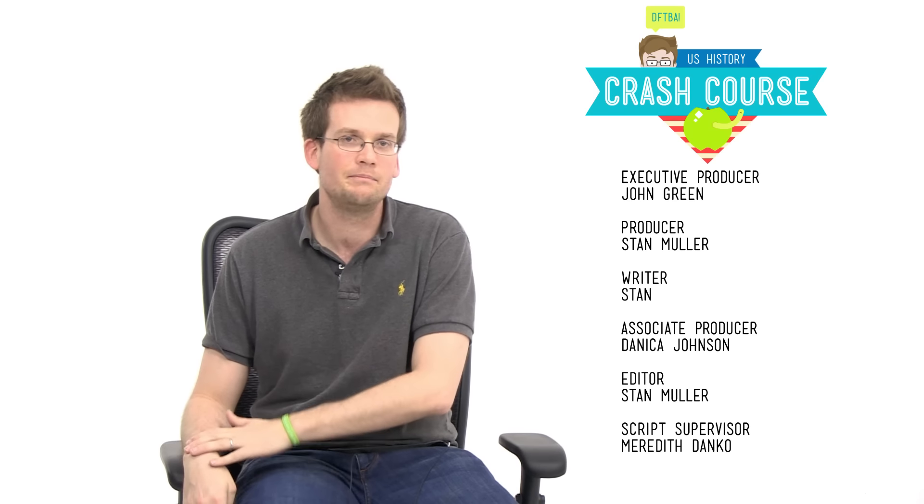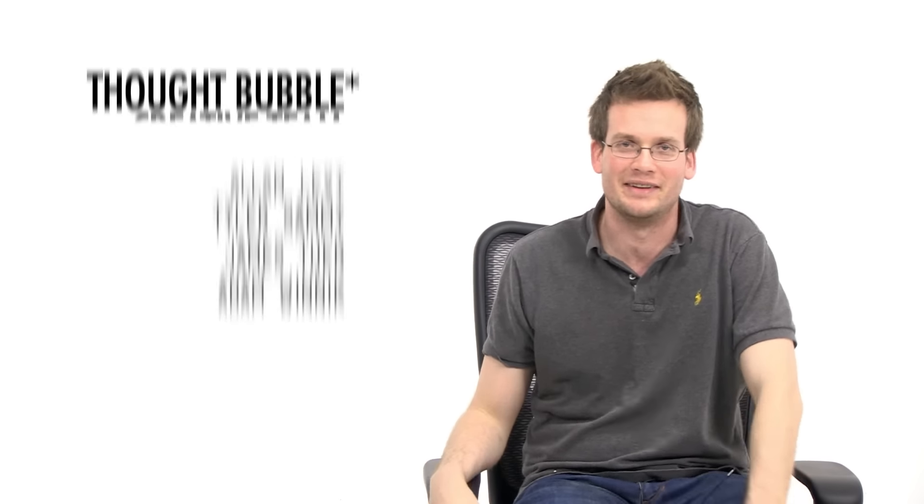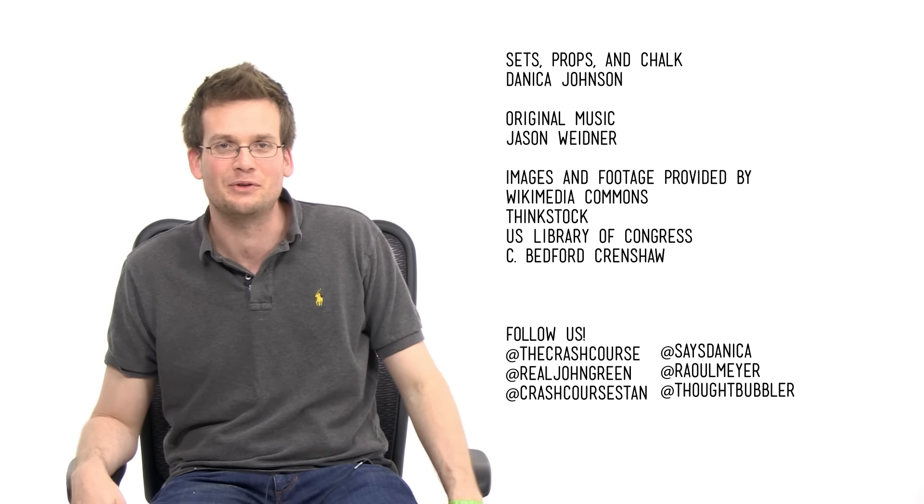So there you have it — an episode of Crash Course entirely about battles. What did we learn? Very little in the end. And I know I missed many battles of the war, but I also didn't miss many. There's no big finish today because I am exhausted from all of those battles and all of that fighting and death. Thanks for watching. See you next week. Crash Course is produced and directed by Stan Muller. The script supervisor is Meredith Danko. Our associate producer is Danica Johnson. Today's show was written by Stan. Our graphics team is Thought Cafe. Every week there's a new caption for the Libertage — if you'd like to suggest one, you can do so in comments. You can also ask questions about today's video that will be answered by our team of historians. Thank you for watching Crash Course, and as we say in my hometown, don't forget to be awesome.